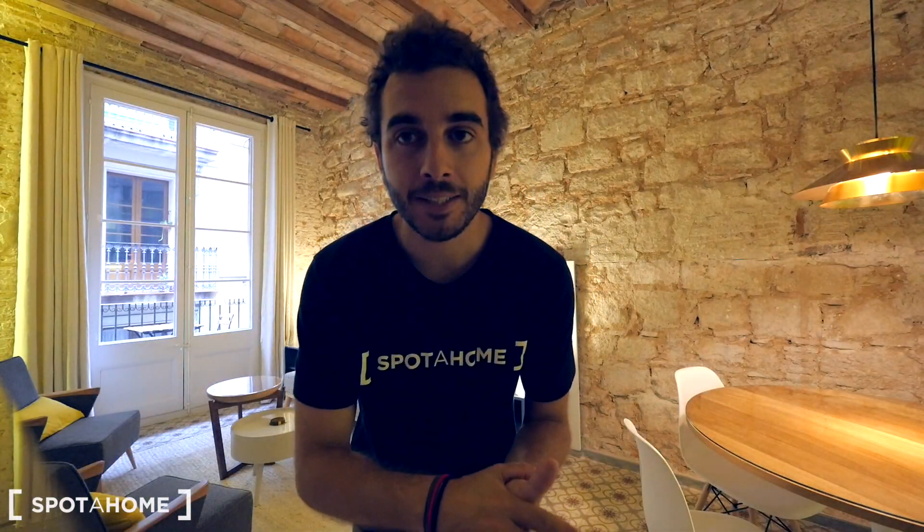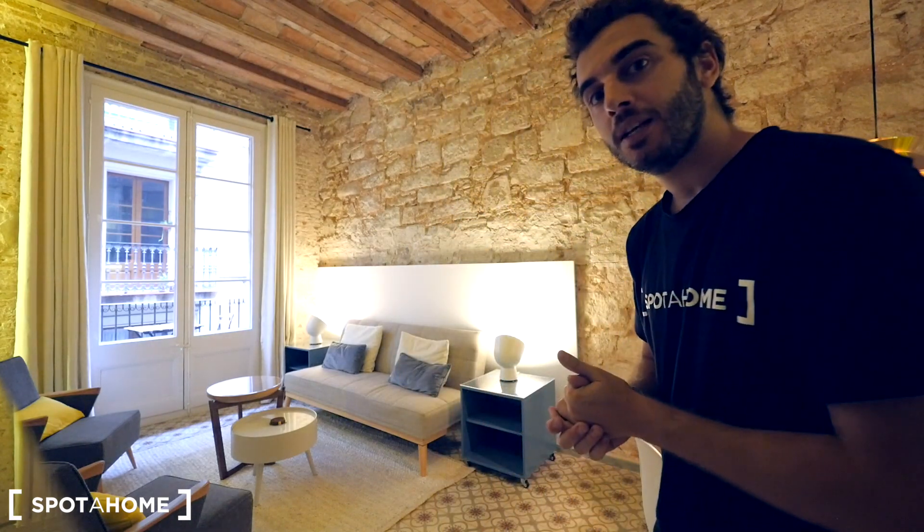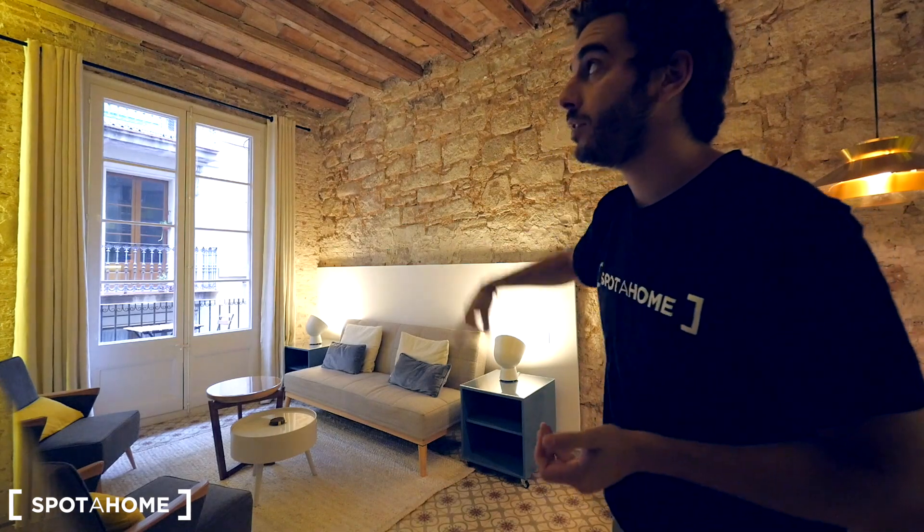Hey guys, Richard from Spotthome Barcelona. Today we are in a really cool apartment in the neighborhood of El Gòtic, just next to Plaza Catalunya — really, really centric — and just next to La Ramblas. We can see it from the balcony. This apartment is so nice and stylish. We have the living room, a balcony to the street, an American kitchen, three bedrooms, one complete bathroom, and one toilet.